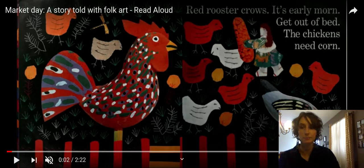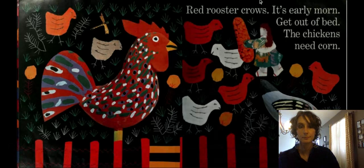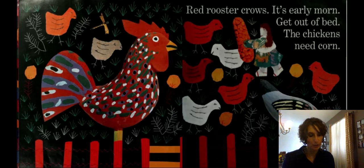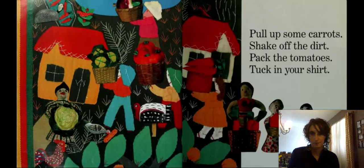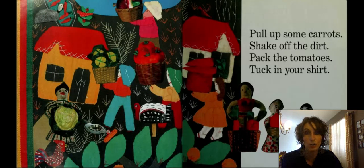Okay, I'm going to start reading. "Rooster crows, it's early morn. Get out of bed. The chickens need corn." We hear some rhyming. "Pull up some carrots. Shake off the dirt. Pack the tomatoes. Tuck in your shirt."